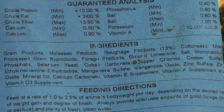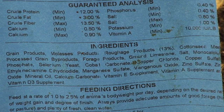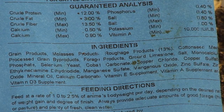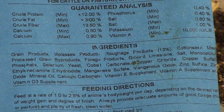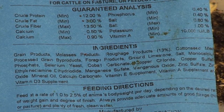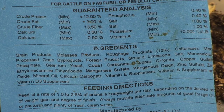Below that on a feed tag, you'll have the ingredient list. There's not as much restriction in that as in the actual formulation. It'll normally list the main ingredients first — grain products, molasses products, roughage products — and they can be from varying sources. That allows a lot of flexibility in manufacturing, so you're not limited to changing your label every time you change ingredients. The unique ability of the cow to take various feedstuffs and convert them into a meat or milk product is really advantageous. It doesn't really matter what those particular products are as long as the crude protein, fiber, and fat levels are met.